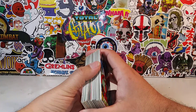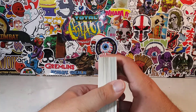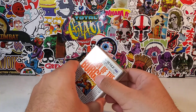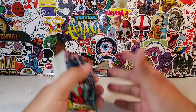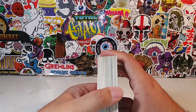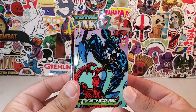Alright guys, so today I figure we do something a little bit different. As you guys know, I do a lot of trading card reviews because I still collect a lot of trading cards. I'm a little bit under the weather right now, so I figure we do something a little bit different other than the action figure review. I've been trying to mix it up lately with statue reviews and then I just recently did a review of the Batmobile, so today I figure we take a look at these cards right here.